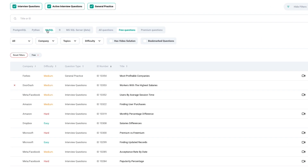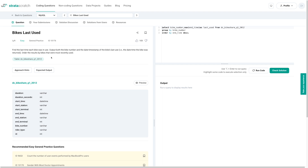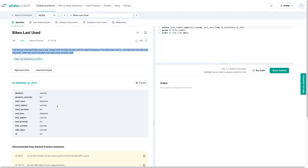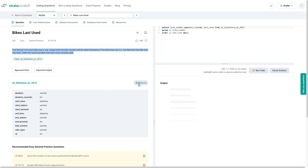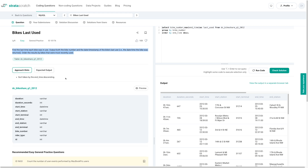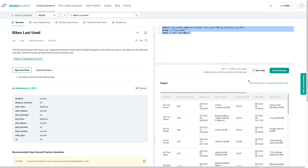Here the questions are filtered by MySQL. If we go down to an easy one — 'Bikes Last Used,' which is a Lyft interview question — the question page says we have to find the last time each bike was in use, output both the bike number and the date timestamp of the bike's last use, and order the results by bikes most recently used. We can see the columns in our dataset, preview the data, see the expected output, and even see approach hints if you need a little help. You write your SQL in the editor on the page. These questions can really help you up your SQL and Python game.